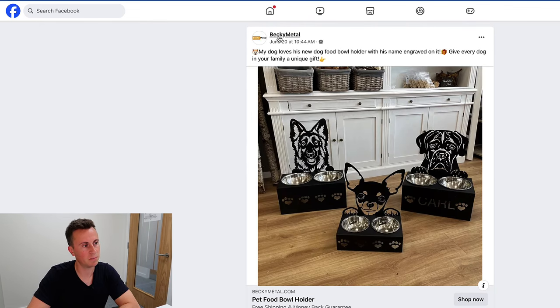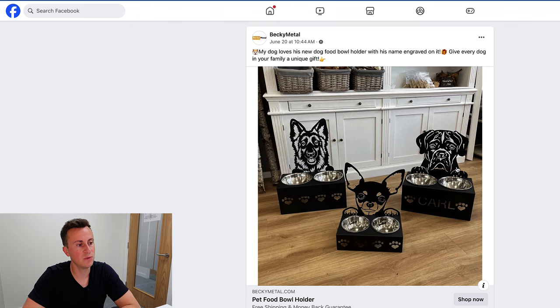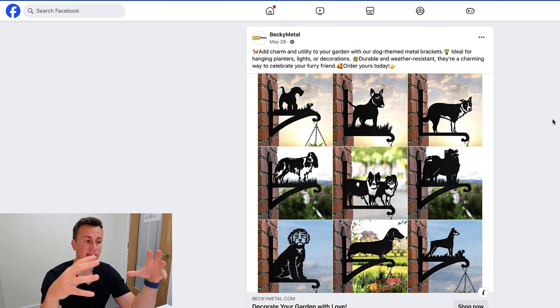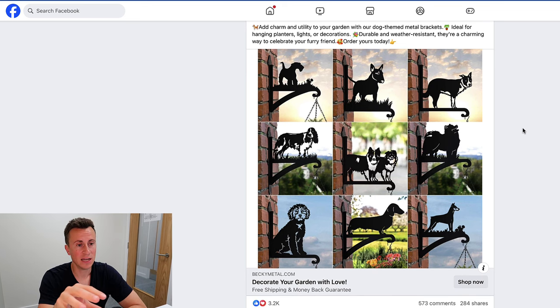For the last product we actually have two from the same company, Becky Metal. They're water-cut from sheet steel metal — you could find someone on eBay or Etsy already selling these at a wholesale price. They're quite large so shipping could be a pain. My favorite one combines two niches: gardening, which is popular in summer, and dogs — specifically dog breeds. On Facebook you can target people interested in gardening and a specific dog breed, making your targeting very precise.